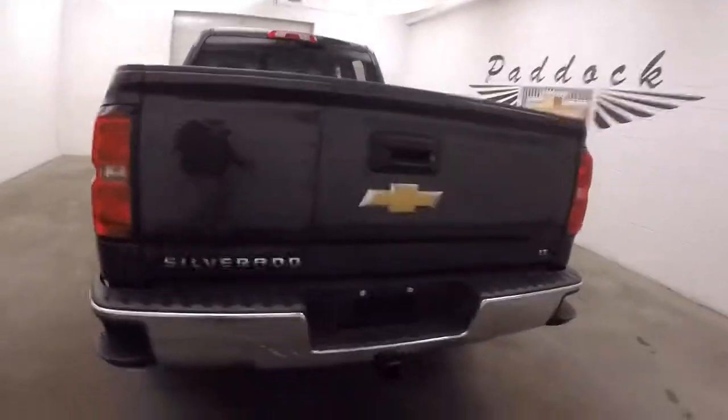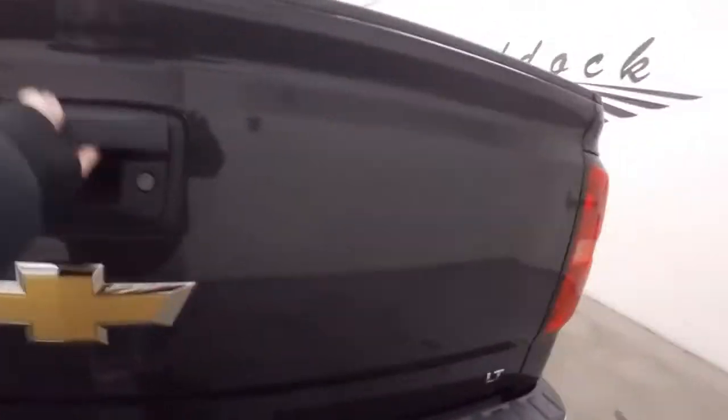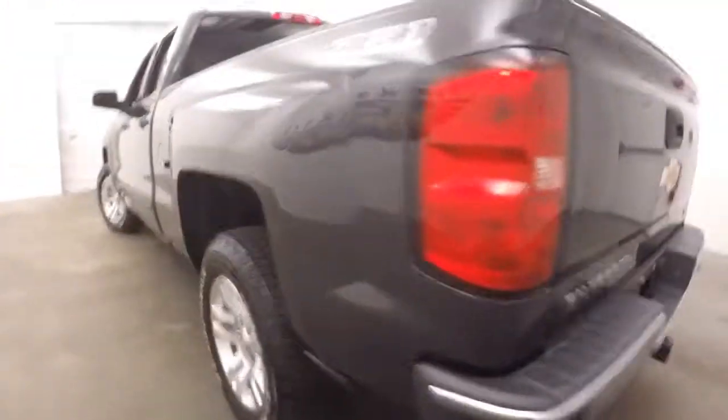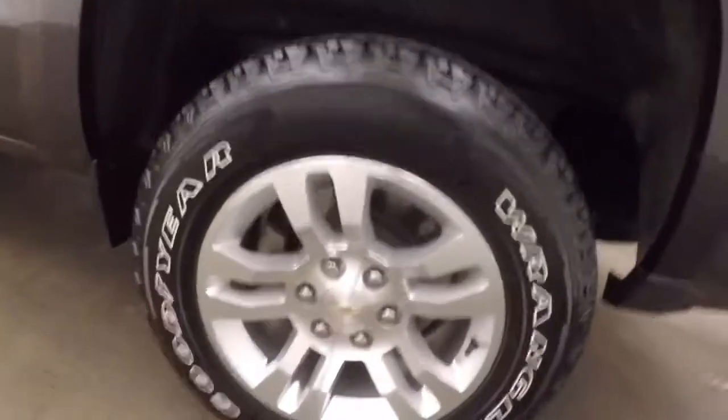Truck's in great shape, nice and straight. Bed's in great shape. Come around to the side — there's LA wheels. Each wheel does have a wheel lock on it for added security.